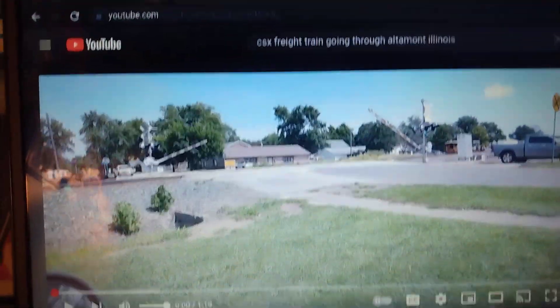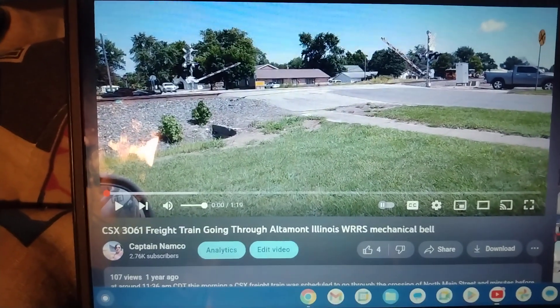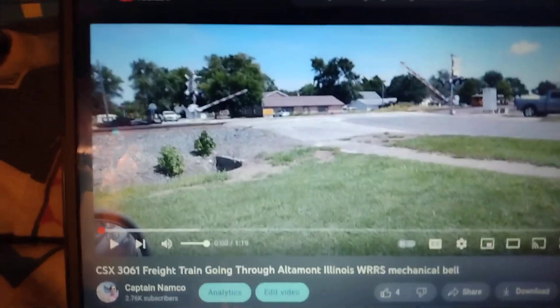Alright, next bell we're going to look at is the WRRS Mechanical Bell in Altamont, Illinois. This one here is off Main Street. Here we are.